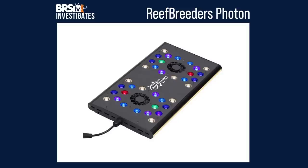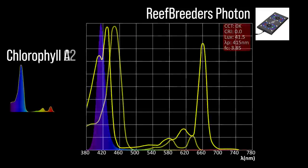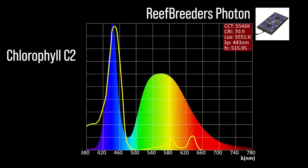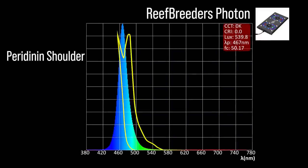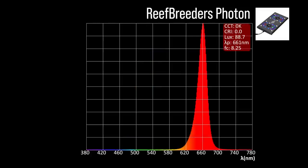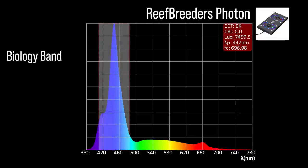Next, the Reef Breeders Photon with six channel adjustments: one chlorophyll A focus channel at violet 415; two chlorophyll C2 focus channels — a blue 447 and a warm white 443; one peridinin shoulder focus channel at light blue 467. The Photon also includes two color accessory channels: a green 517 and a red 661. Combined together at 100% all channels, a moderate representation within our blue biology band and a 447 peak.